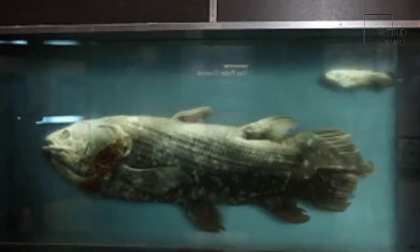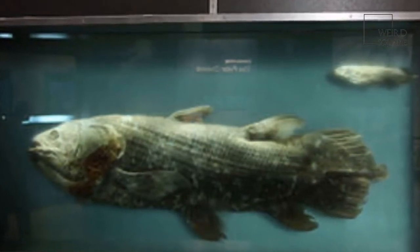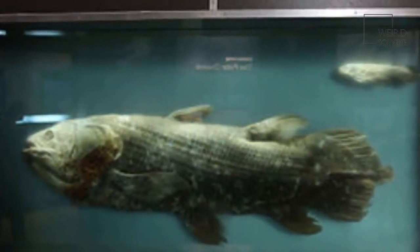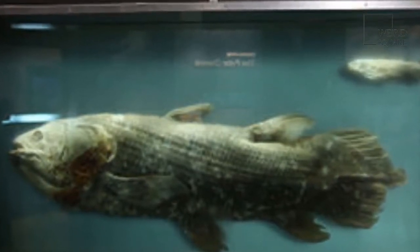It is characterized by blue scales, which actually turn brown after death, with white spots. This species was first discovered around the Comoros Islands between the African mainland and Madagascar, but in recent decades other groups have also been found along the entire East African coast between Kenya and South Africa.